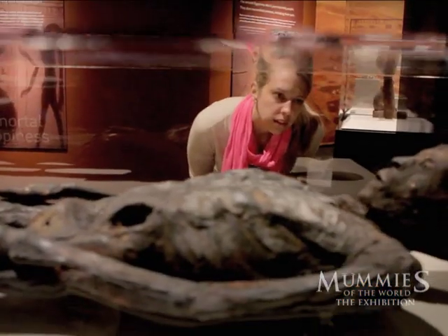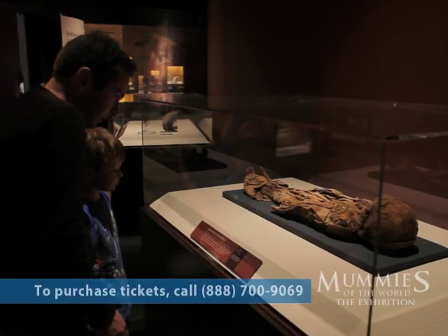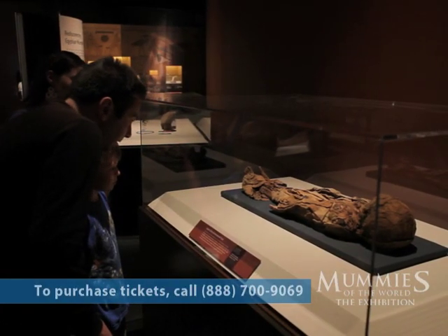When people come to Mummies of the World, they're going to see real mummies, real people. When you look at these mummies and realize they lived lives just like you and I — they were real people. You will connect with them in a way you can't imagine.